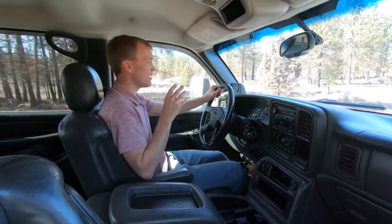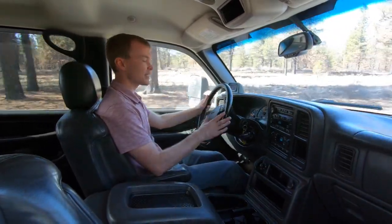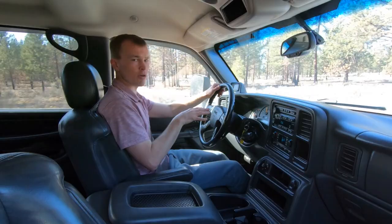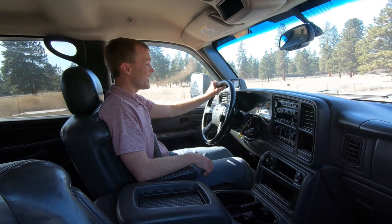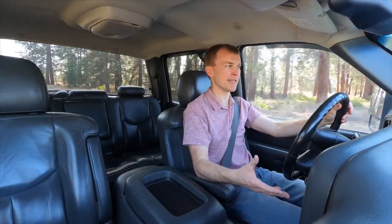My only real complaint about the drive quality on the Sierra — and this is an issue across the GM truck and SUV lineup from this era — is that the steering has a lot of play in it. It's very loose, and you find that very rarely is the steering wheel actually centered as you're driving straight down the road; it's kind of always at an angle one direction or the other. That's my only real complaint about the Sierra. When you punch the gas we've got a lot of kick — very quick, and the transmission is very responsive. I love the whistle you get with the Duramax when you really punch on the throttle; it's a very quiet diesel and yet at the same time when you punch it, it's got a nice sound to it.